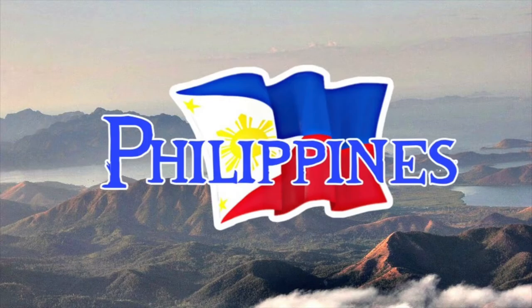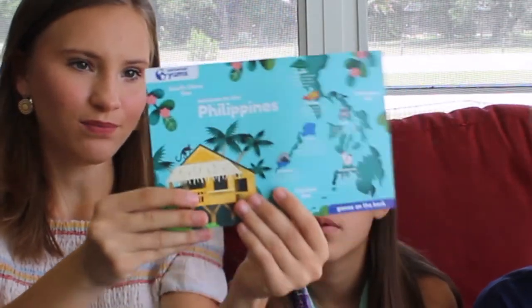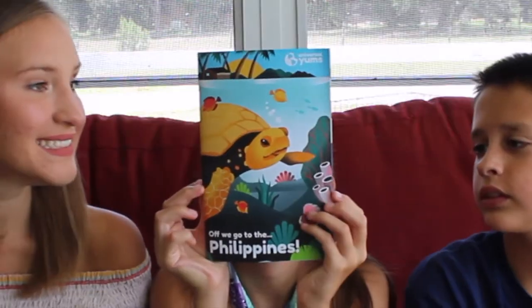Alright guys, we opened it — Philippines! This is the little card, everybody. Everything will be linked down below if you want to get your own Yum Yum box.